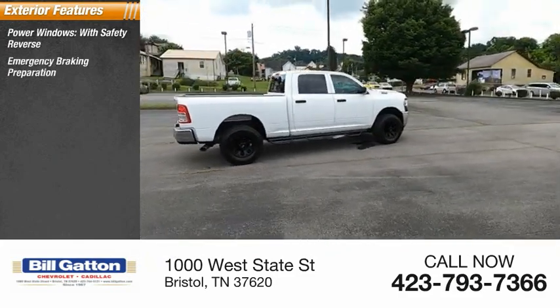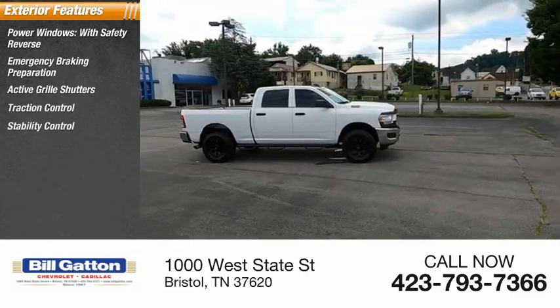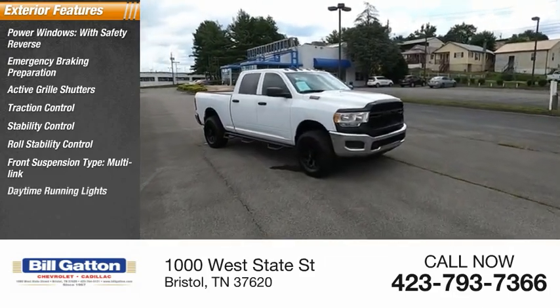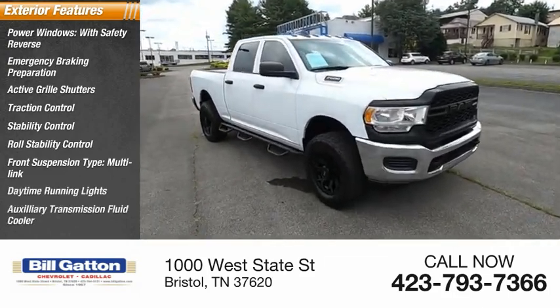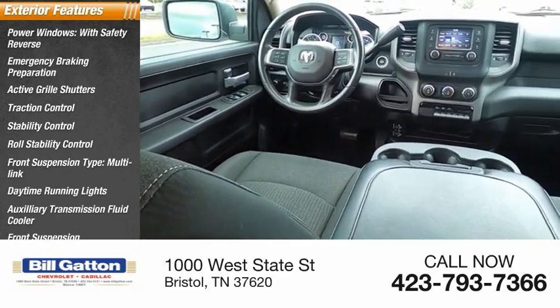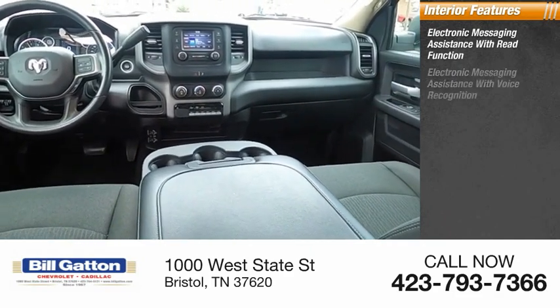Emergency braking preparation, active grille shutters, traction control, stability control, roll stability control, front suspension type multi-link, daytime running lights, auxiliary transmission fluid cooler, front suspension classification solid live axle.